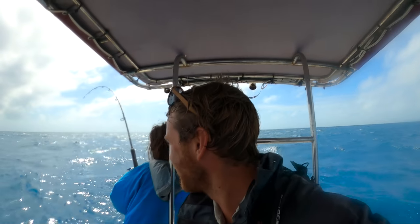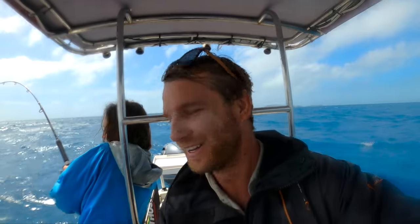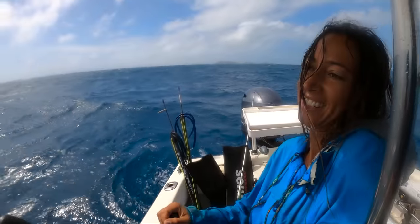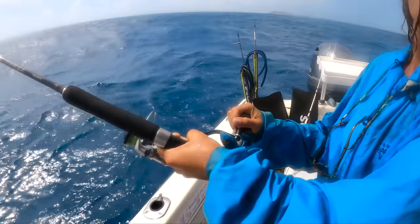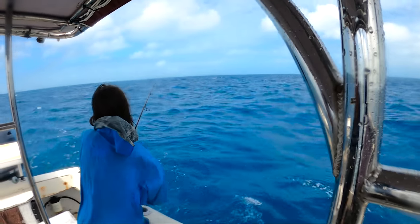Welcome back to another episode. We're out here on the Great Barrier Reef and Fran has hooked a massive fish — hopefully it's a Spanish mackerel. We've got no gaff so we're just going to have to tail it, which is always the hardest part with a big mackerel.